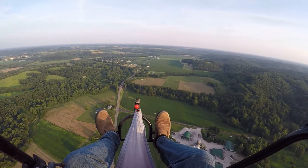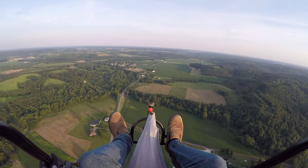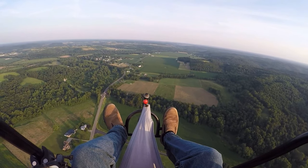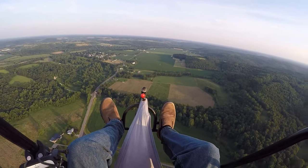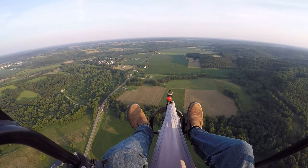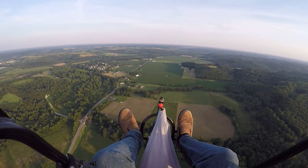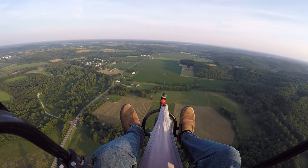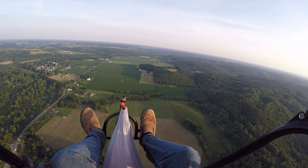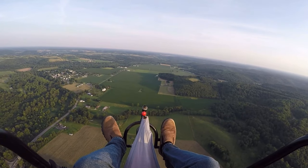Yeah, there's a flag in it, it's just hanging there. We're about 800 feet, we're still climbing. About 28 miles an hour.